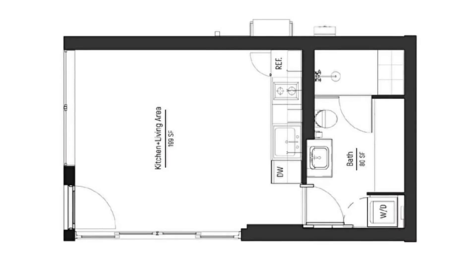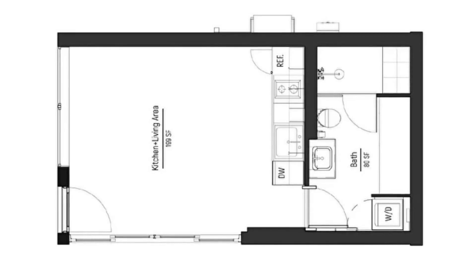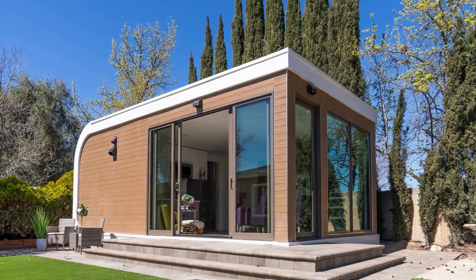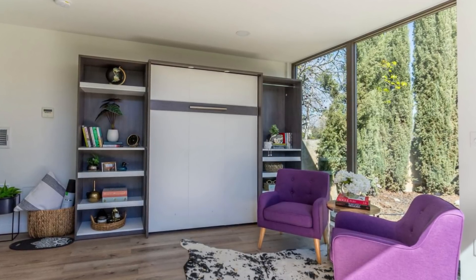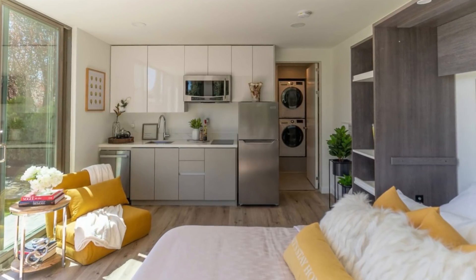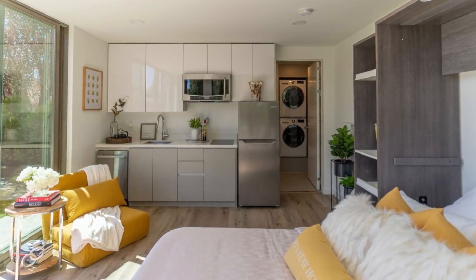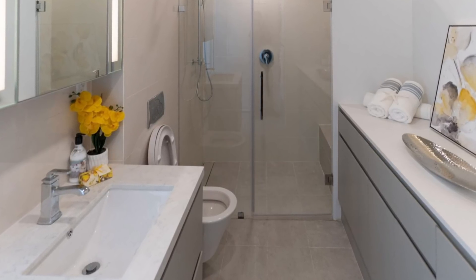I've been very fascinated with the compact prefab market because there are so many new homes hitting the market and I think they have the potential to improve the housing situation in a number of ways. The Studio from Mighty Buildings is a one bedroom, one bathroom that's 14 feet wide and 25 feet long. The description says: enjoy natural light from floor-to-ceiling windows and sliding glass doors while making your studio a den of comfort with a Murphy bed or pull-out couch, and host friends and family in the living area while serving appetizers prepared in your fully equipped kitchen.